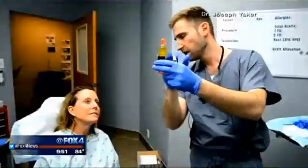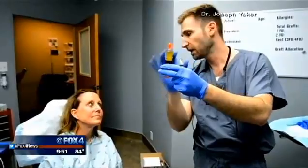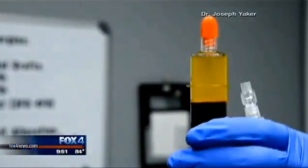The treatment involves coming to my office, where we draw out anywhere from 20 to 40 milliliters of blood. To put that into perspective, when you donate blood you usually draw around 500 milliliters, so it's a very little amount. Once we spin the machine — it takes about 10 to 15 minutes to get that set up — we numb your scalp using local injections of anesthesia, and then we re-inject the PRP into the scalp.